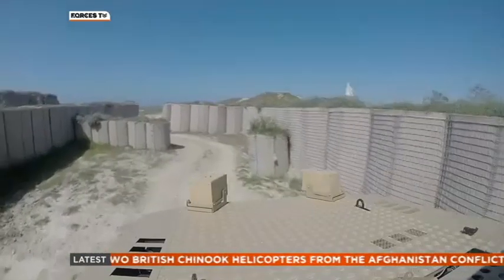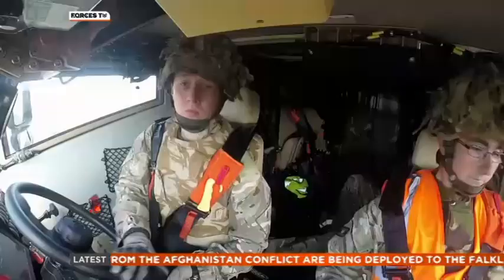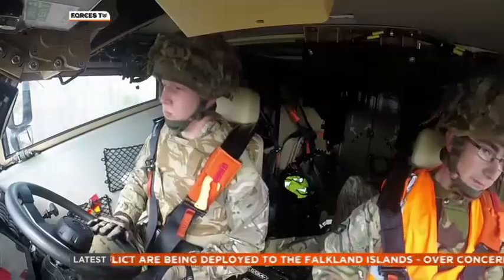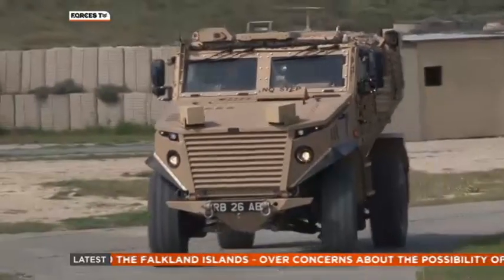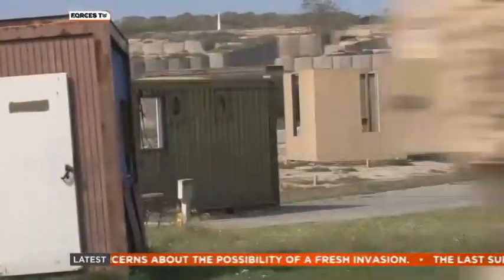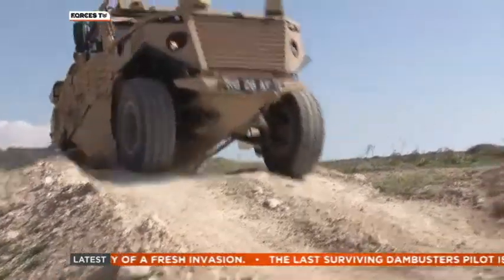The Foxhound was built for battle, but surprisingly it has Formula One technology running through its veins. Engineers from McLaren helped design it — no surprise perhaps that it has a top speed of 70 miles an hour. Like other vehicles conceived for Afghanistan, it also has a V-shaped hull to deflect roadside bombs, and it's made from explosion-absorbing composite material.